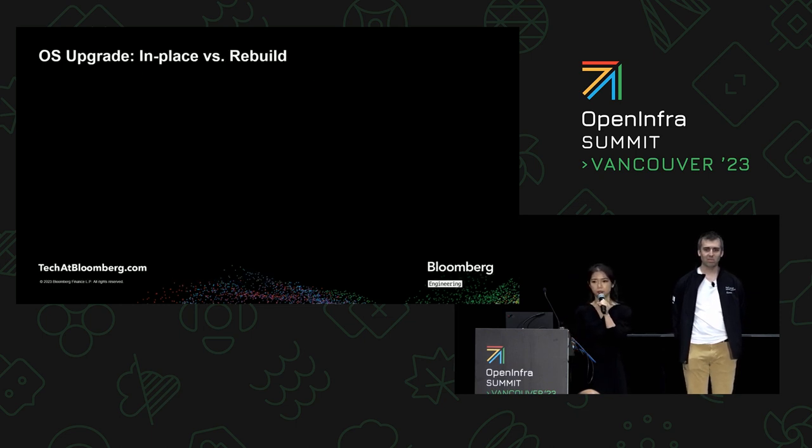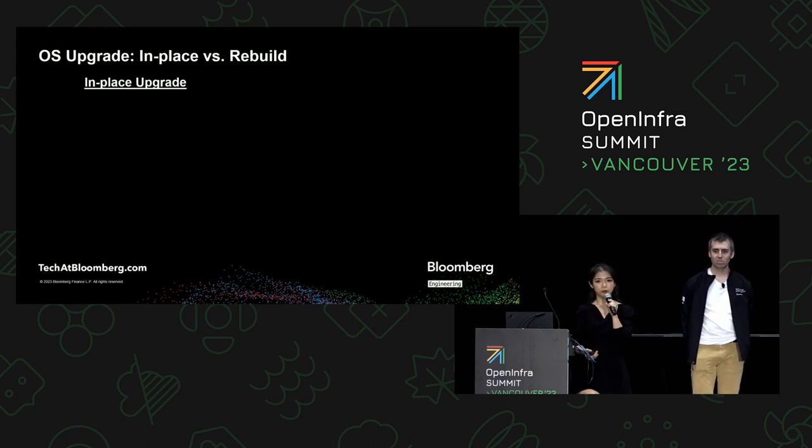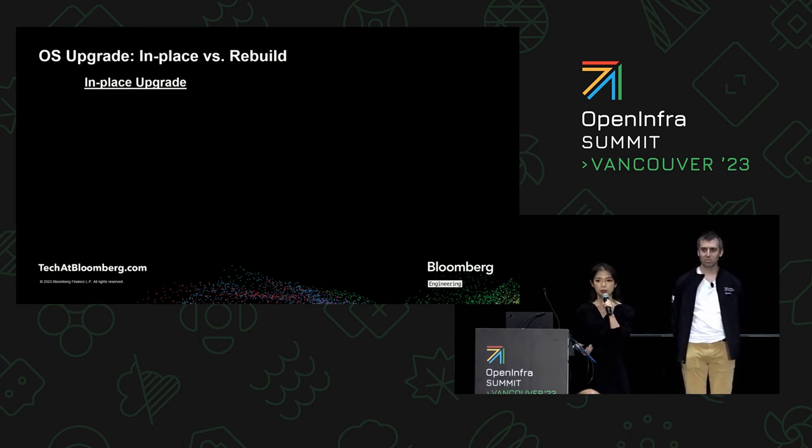Now I can present the different options we had for this OS upgrade. The first option was in-place upgrade. It works very similar to how your cell phone gets updated automatically — you get a notification, press a button, the installer runs in the background, and the next day you wake up to a new operating system while your user data, like your photos, remains intact.